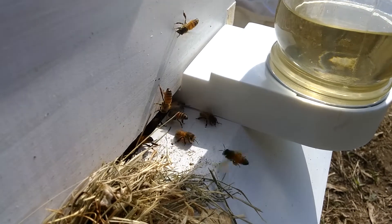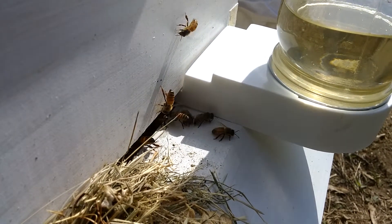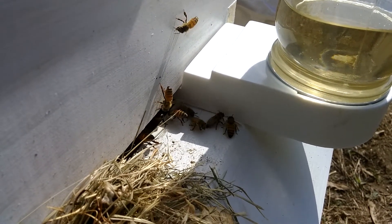I was hoping one would land with... oh, there's one. Lots of pollen on her legs.